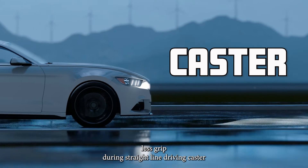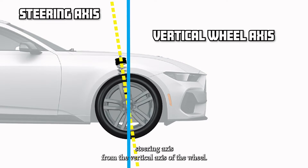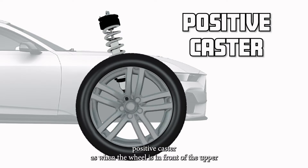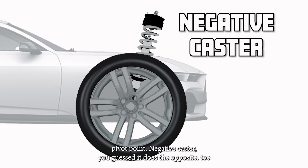Caster. Caster is the angle of the steering axis from the vertical axis of the wheel. Positive caster is when the wheel is in front of the upper pivot point. Negative caster, you guessed it, does the opposite.